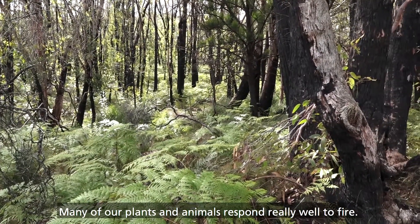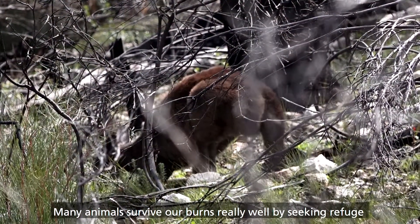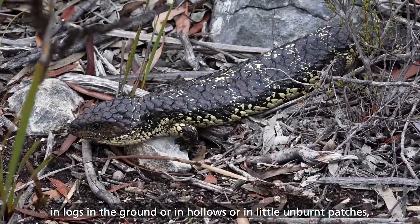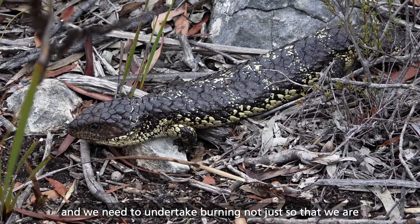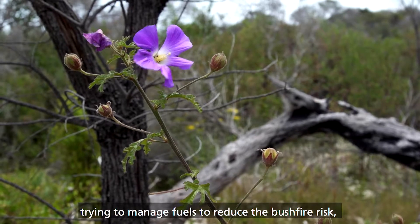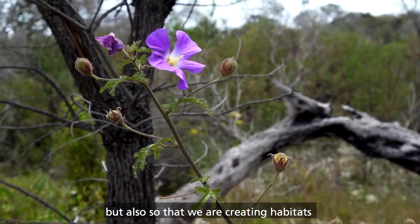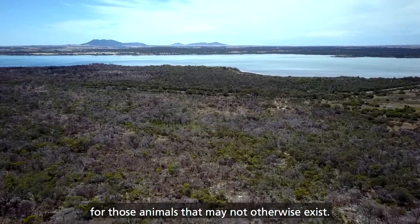Many of our plants and animals respond really well to fire. Many animals survive our burns really well by seeking refuge in logs, in the ground, in hollows, or in little unburnt patches. We need to undertake burning not just to manage fuels and reduce bushfire risk, but also to create habitats for those animals that may not otherwise exist.